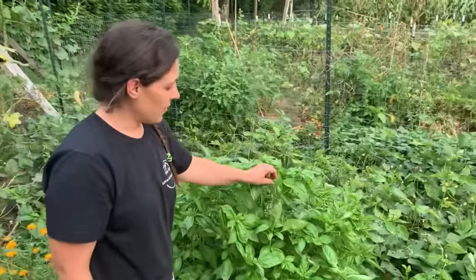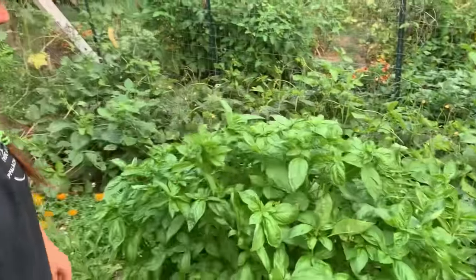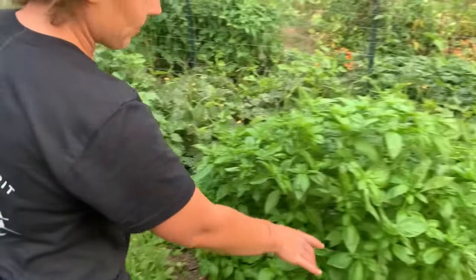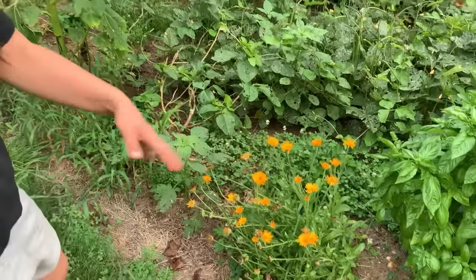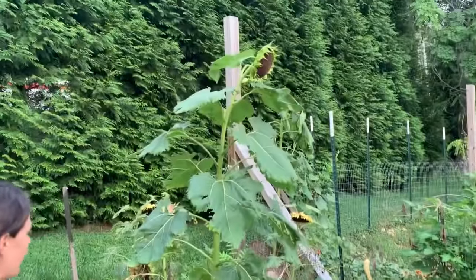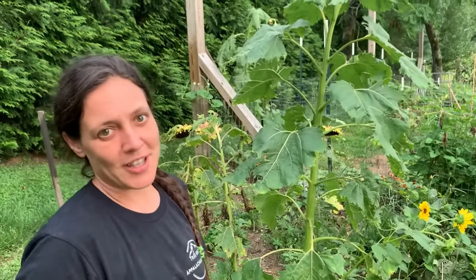I'm gonna give y'all a quick tip: if you want your basil to keep getting bushier and bushier, come through and pick these little flower heads off of them. I just keep them picked off every time I come out here, and it really helps it bush out. I've got two different varieties planted here. This right here is calendula — very medicinal, I need to harvest the blooms and make a tincture. And then this is just random sunflowers and another flower over there — just for the pollinators.